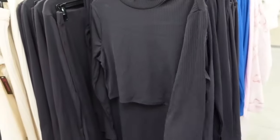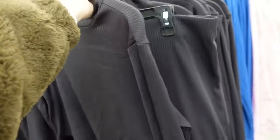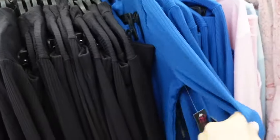New from No Boundaries are these two piece sets. It's a mock neck crop, fitted through the wrist, with a skirt, elastic waistband, in the black. Also comes in the blue. And the two pieces are $19.98.